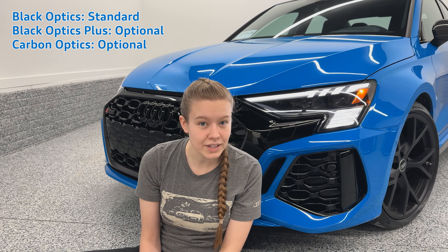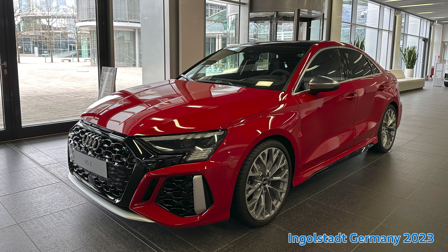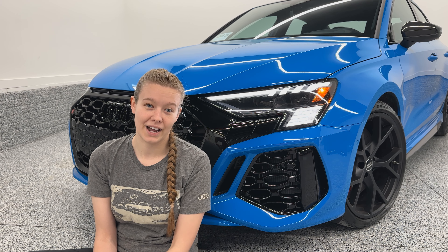Black optics is the next thing I want to touch on. For the United States market, the black optics is the only appearance package available for the exterior of the car. In other countries, you can still get the aluminum optics trim with lighter grille surrounds and different wheel options. But here in the States, it comes standard with the black optics. There is an additional package called the carbon package, which is new for this generation — it allows you to have carbon mirror caps, carbon side blades, and a carbon rear spoiler. This car in particular does have that package.